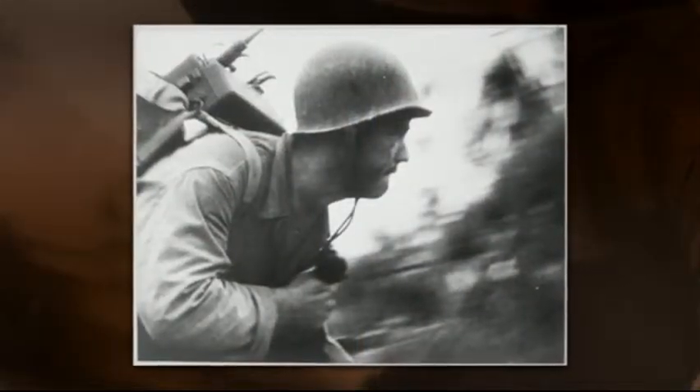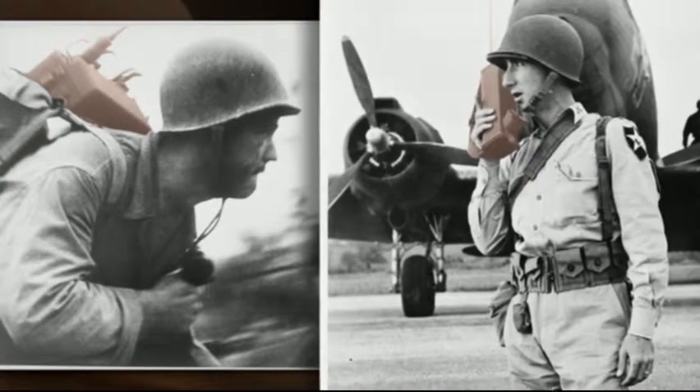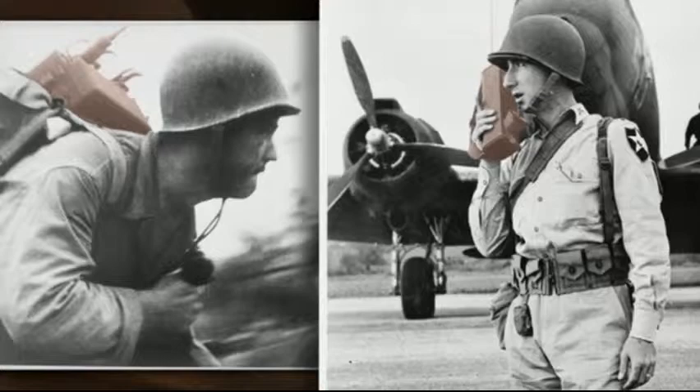During World War II, the Army contracted with the Galvin Manufacturing Company of Chicago — soon to become Motorola — to manufacture radio telephones for use by troops in the field. Motorola produced two models: a walkie-talkie, which consisted of a radio in a backpack, and a handy-talkie that could be held in one hand. Both devices relied on vacuum tube technology and high-voltage dry cells. After the war, AT&T introduced mobile telephone service for use in automobiles, beginning in 1946 in St. Louis and eventually expanding to 100 towns and highway corridors by 1948.